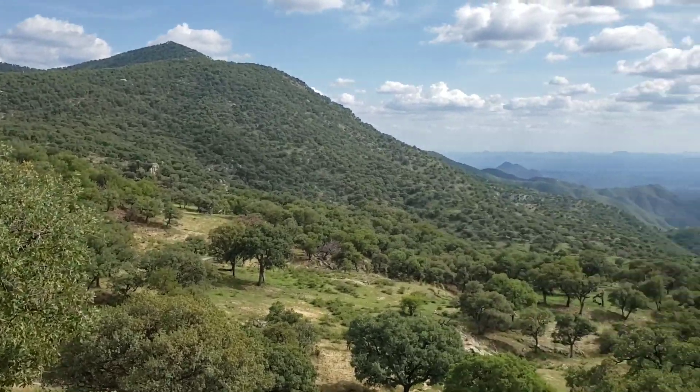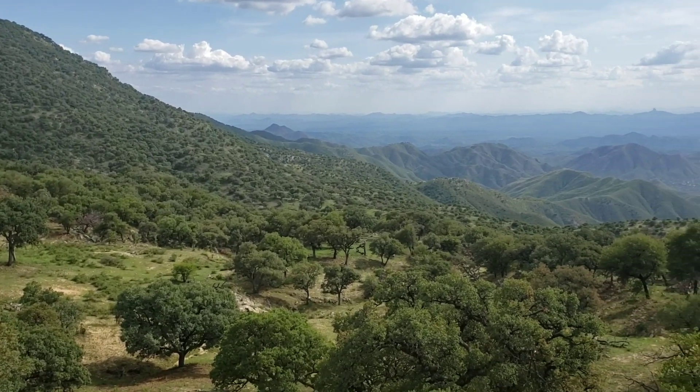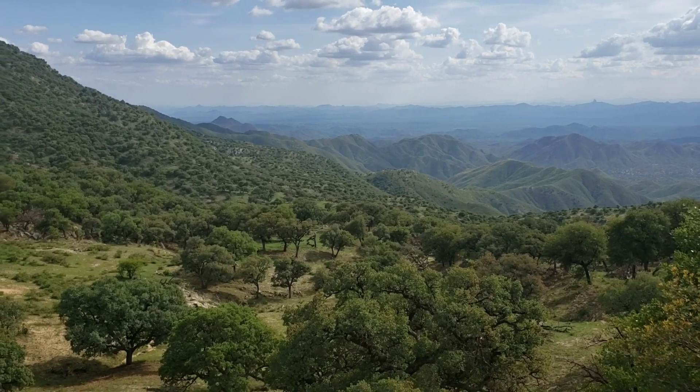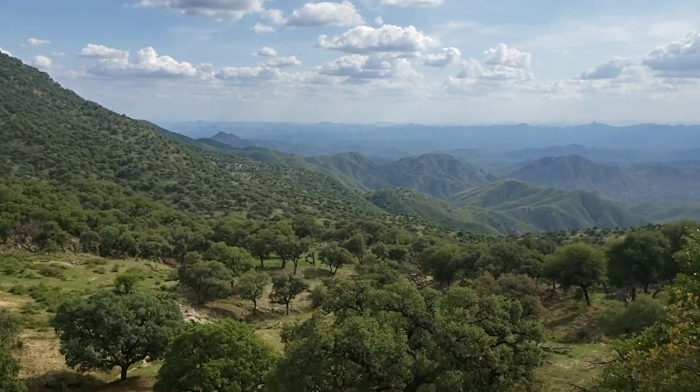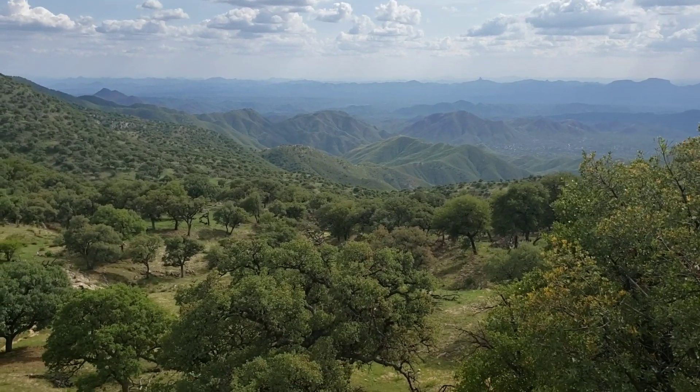Once you get up about 5,000 feet here in Sonora, even though you associate Sonora with desert, it's a very lush oak woodland — with Quercus arizonica, Quercus oblongifolia, and Quercus emoryi.